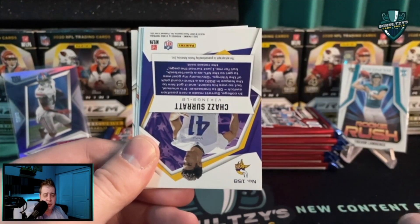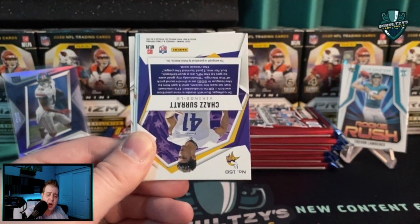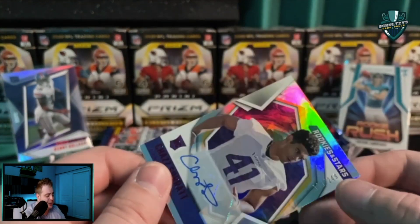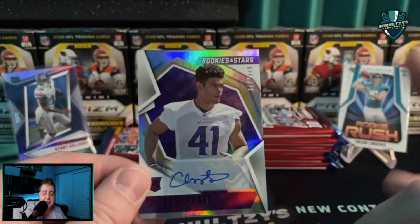Points are okay, I guess it's better than pulling a no-name auto. And looky here guys — never mind — look at that. I literally called my shot. I freaking called my shot. So we got points, which is a decent addition, and we got a Chaz Surat numbered out of 249. I called my shot — this is annoying.